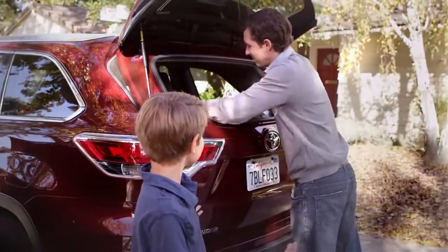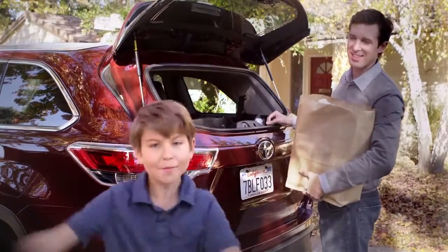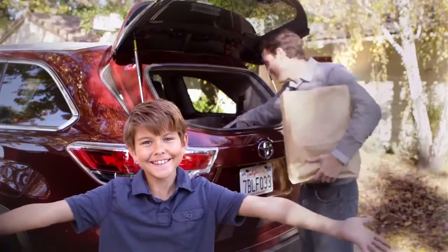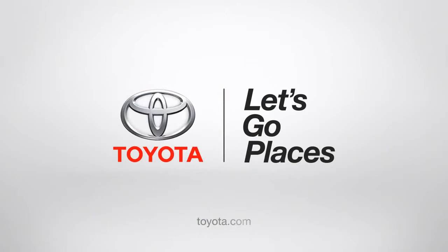See, it's so easy. Jack, can you help me with these bags? Not now, Dad — I'm talking to my people. Toyota. Let's go places.